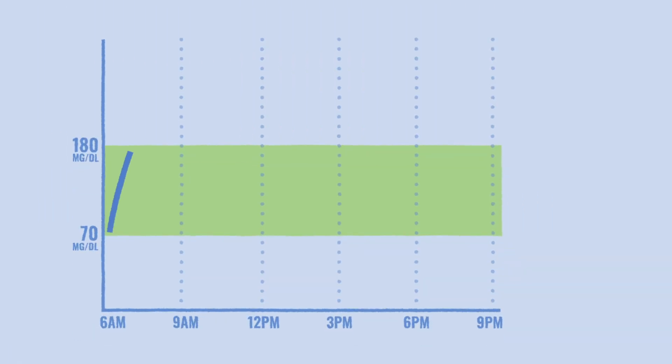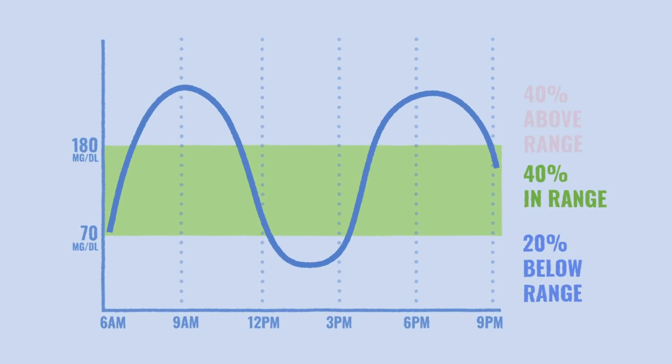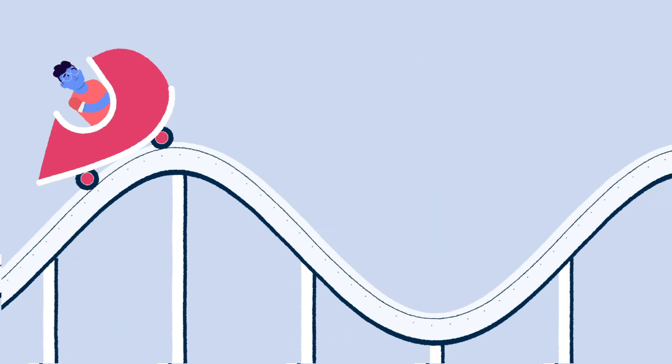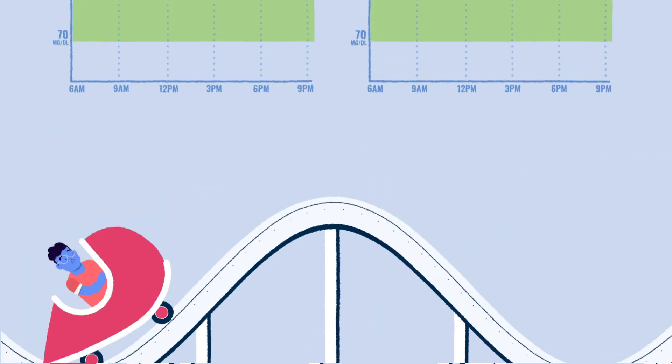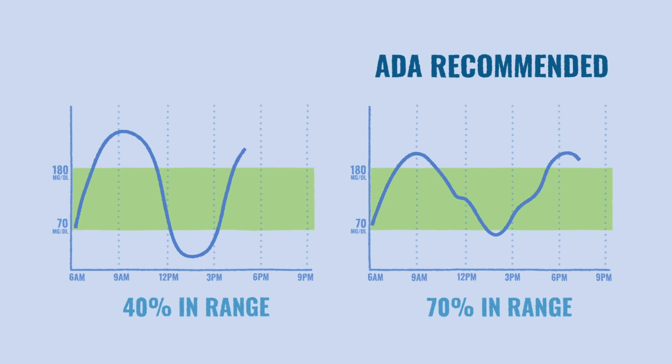For example, if your blood glucose levels are 40% in range, 20% below range, and 40% above range, your A1C could be 7%, but it would look more like a roller coaster than if your levels were mostly in range. The ADA recommends that you aim for greater than 70% in range with less than 4% in the low.